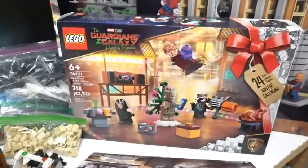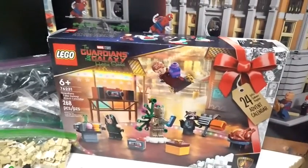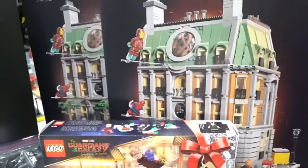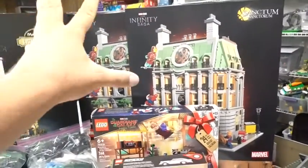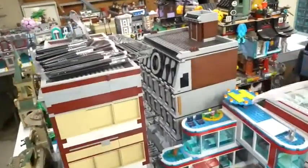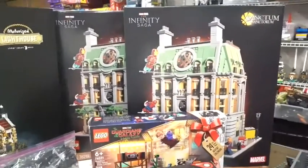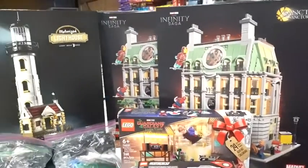I picked up one of the Guardians of the Galaxy Holiday Special Advent calendars, so stay tuned for me opening that in the December months. And then of course I got two Sanctum Sanctorums. Super excited about that — I am definitely going to build one fresh on live streams, compare it with my current Sanctum Sanctorum which is on hold right now for Mills Plates, and then see what I can do as far as combining these two for a bigger and better build.